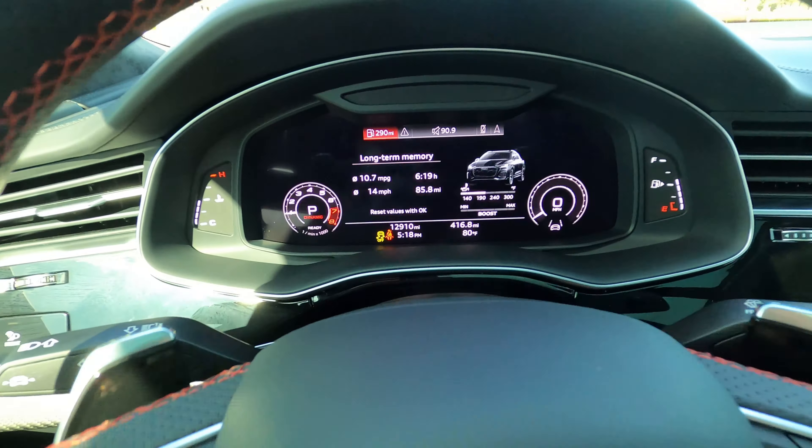The passenger side rear quarter panel looks really good — no flaws, no scratches. The rear passenger wheel looks really good with no issues. The rear passenger door has no scratches, scuffs, or marks. The front passenger door looks really good with no flaws. The front passenger fender has no issues, and the front passenger wheel looks great.